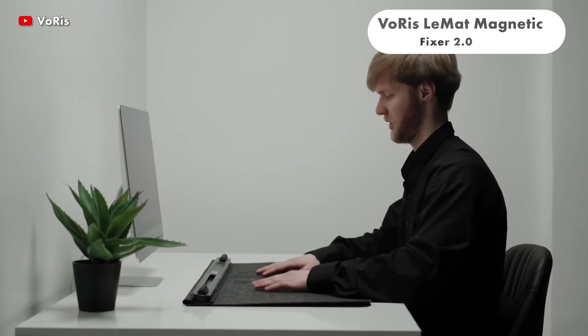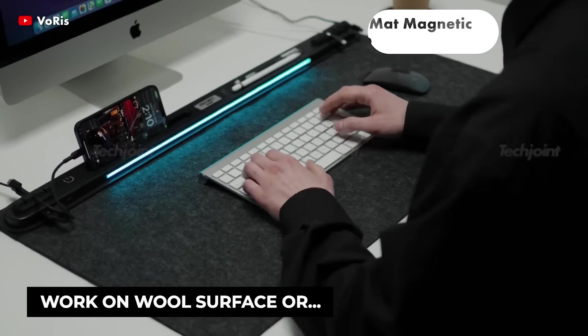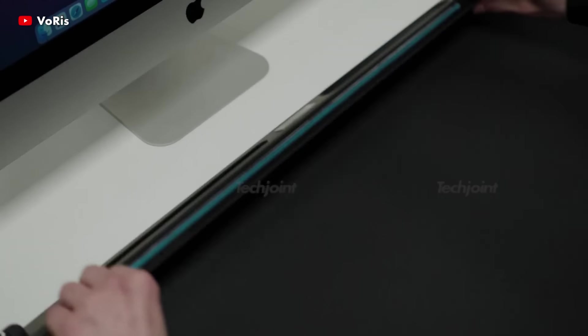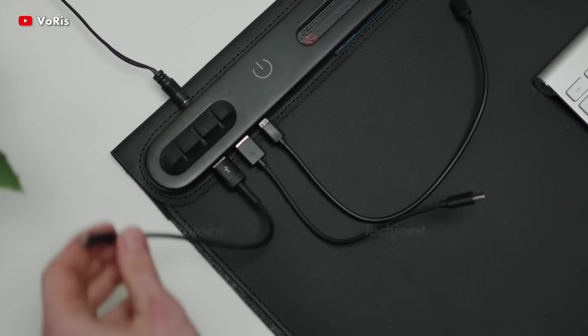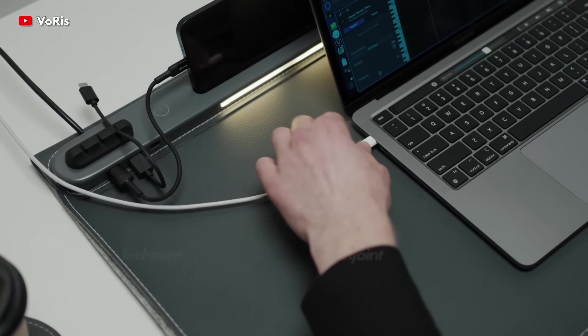The LeMatte Magnetic Fixer lets you hide cords and arrange your workstation, allowing you to focus on your tasks without being distracted. It protects your desk and avoids scratches, stains and spills. It is also visually striking because of its minimalist design.